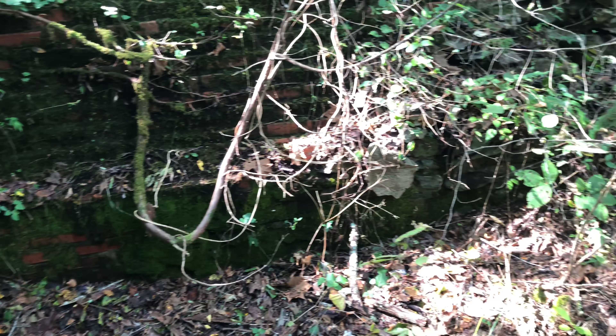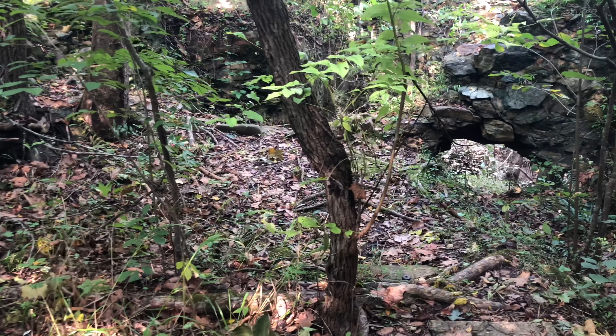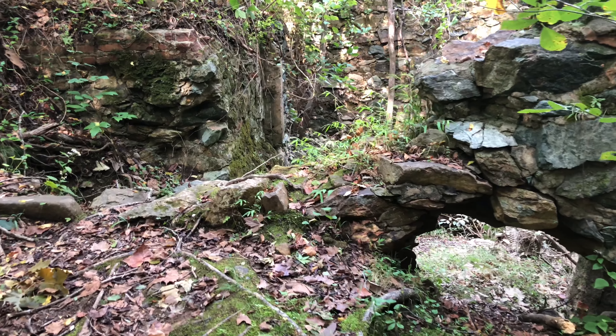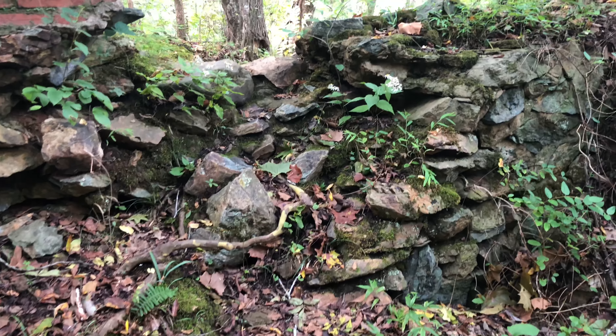People consistently complained about water pressure and a lot of other things, including the fact that at one point there were a lot of fires in Durham, and the pump station didn't perform well enough to get water to the city and the firefighters to help stop those fires — which obviously didn't go over well.